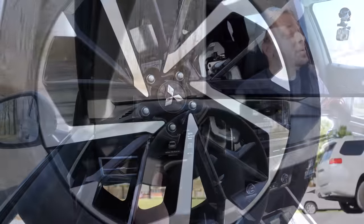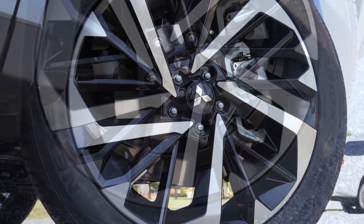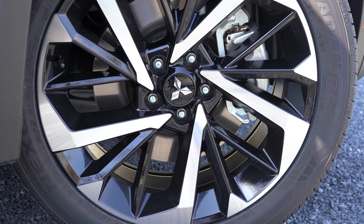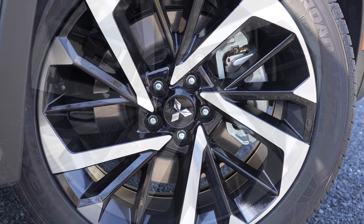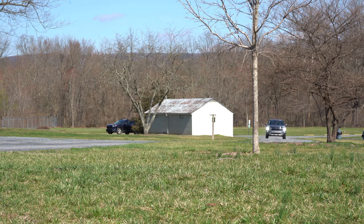Braking is equally important. Up front you'll find 13.8-inch ventilated front discs; in the back, 13-inch solid rear discs. The braking feel is actually really nice — not super spongy, as you sometimes find in SUVs, which I appreciate.